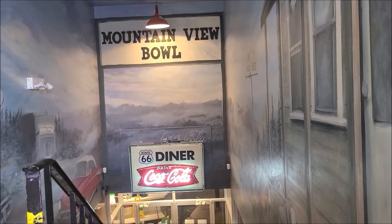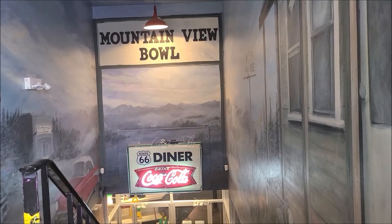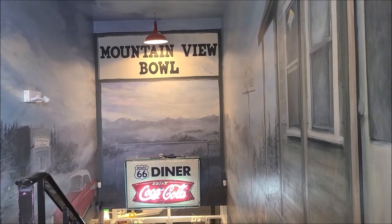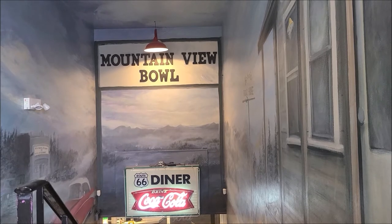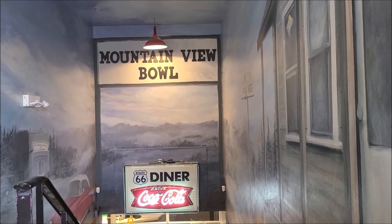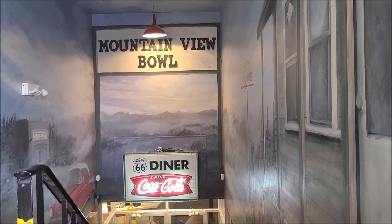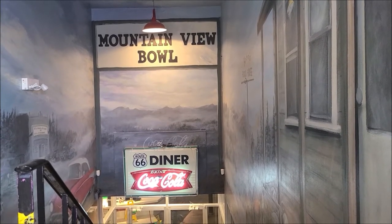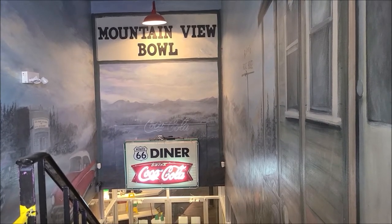But how would you define retro aesthetics? In my books, it's a business that prides themselves on being retro in a manufactured way. Or, going back to the other bowling alleys — Chinook Center, Paradise Lanes, and Toppler — they still have the original retro aesthetics. That's original. But this, I can say, is manufactured.